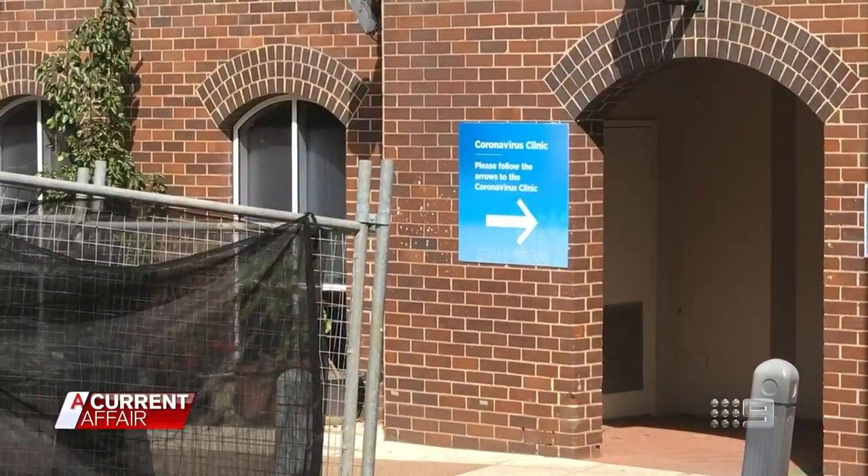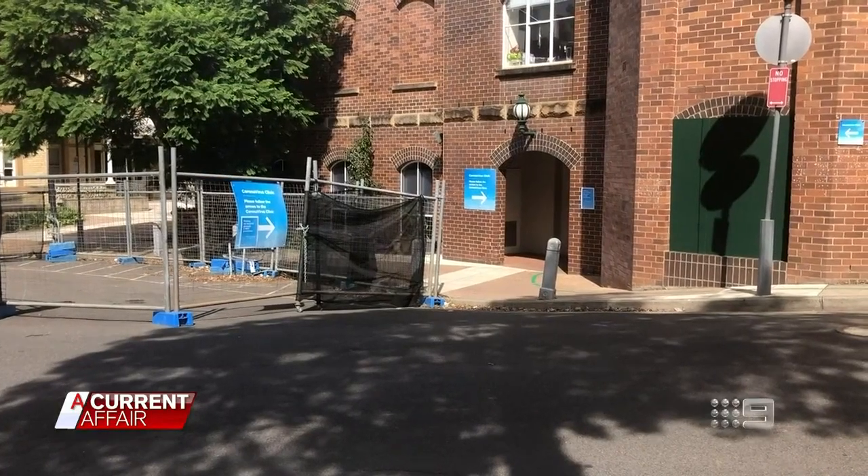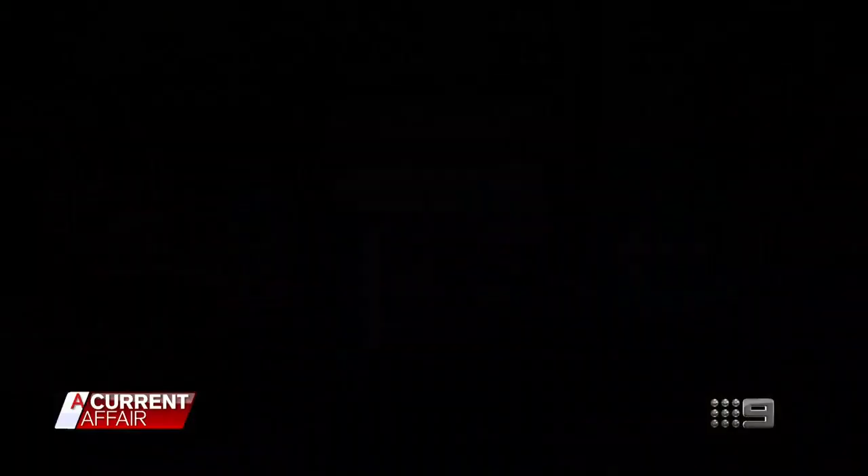Coronavirus testing clinics aren't in hospital emergency rooms, but signs will show you to the nearest testing site. What you're about to see is recorded from my memory, because we're not allowed to film here due to legal reasons.